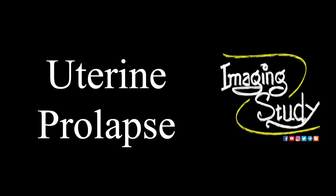Hi everyone, welcome to Imaging Study. Today we are going to see a case of uterine prolapse. I have got a lot of requests to make this video but I forgot as always.